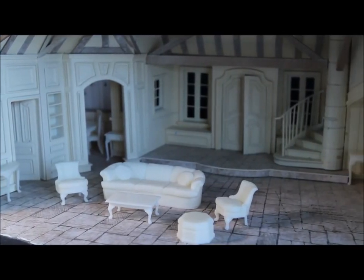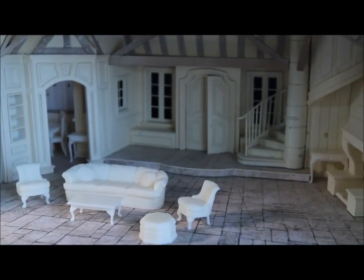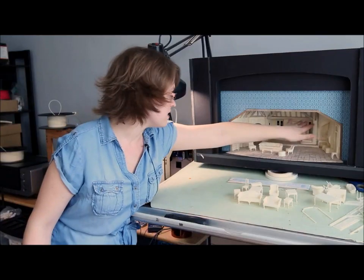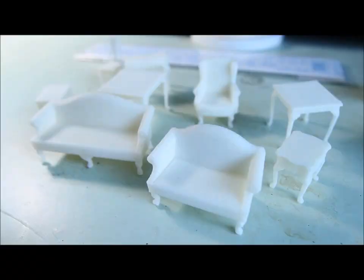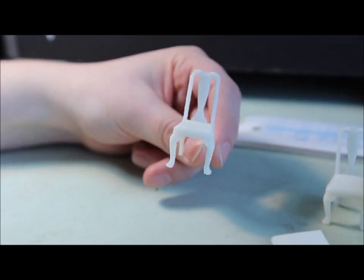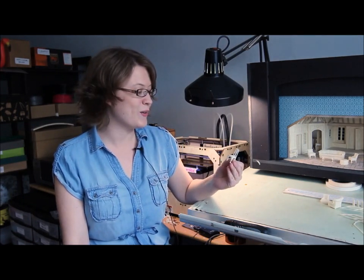A lot of this — besides the furniture — is MakerBot-ed. All the windows, all the doors, all this stuff is MakerBot-ed. My favorite thing that I made, and the first thing I made, is the little tiny Queen Anne chairs. This is what I bought the MakerBot to do, because usually when you make chairs for a model you make them out of illustration board, balsa wood, or paper, and I'm really bad at it — so I bought my MakerBot to make these chairs.